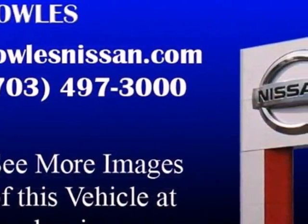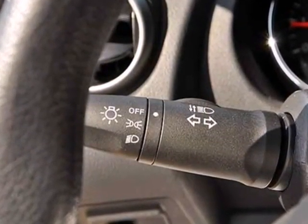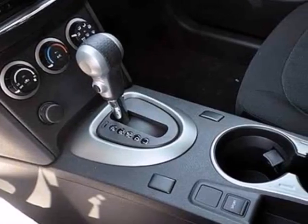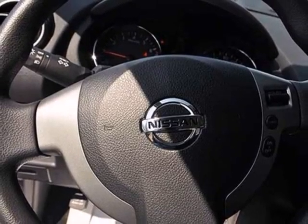There's plenty of cargo and passenger space inside the sharp cabin, and it comes standard with a CD player, rear spoiler, and keyless entry. Most importantly, you don't have to worry about safety with multiple airbags and stability and traction control.